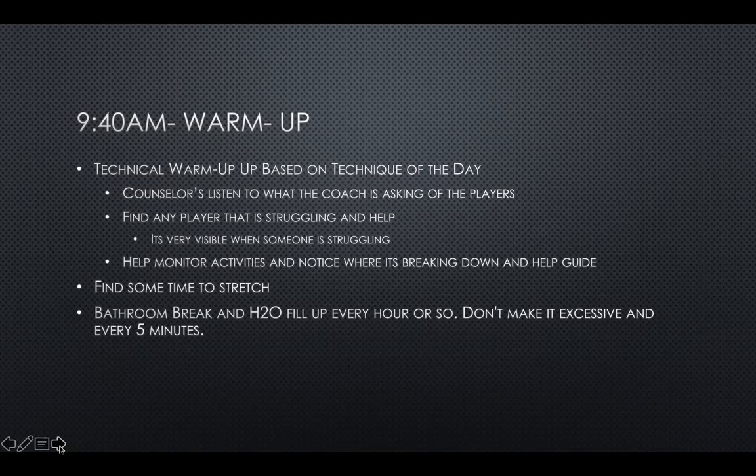Counselors, make sure they listen to you during the warm-up because they're your assistant coach. If we get an influx of kids, your counselors are very valuable as assistant coaches. Find any player who's struggling in the warm-up and help — it's very visible when they're struggling. Help monitor activities and notice where the breakdowns are. Make sure you go to the bathroom and water break every 45 minutes, not every 5 minutes.